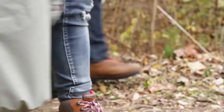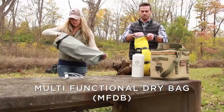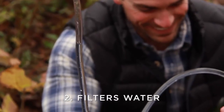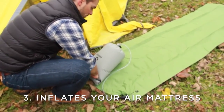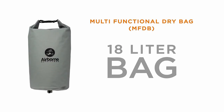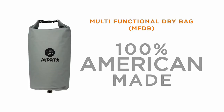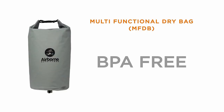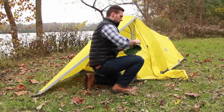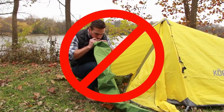Airborne Outfitters is a veteran-owned company dedicated to the outdoors. The Multi-Functional Dry Bag, or MFDB, was born out of necessity. It will keep your gear dry, filter water, and inflate your air mattress. The MFDB is a patent-pending 18-liter bag that measures 12 by 21 inches. It's 100 percent American-made and utilizes a proprietary, BPA-free, National Sanitation Foundation-approved, water-potable material.